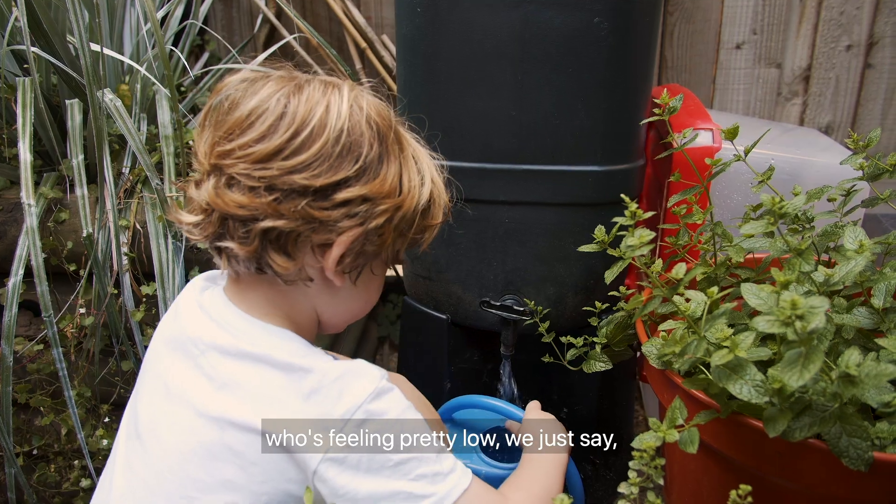Any child that comes here who's feeling pretty low — just say 'would you like to water a plant?' and it just changes and puts them in a different zone.